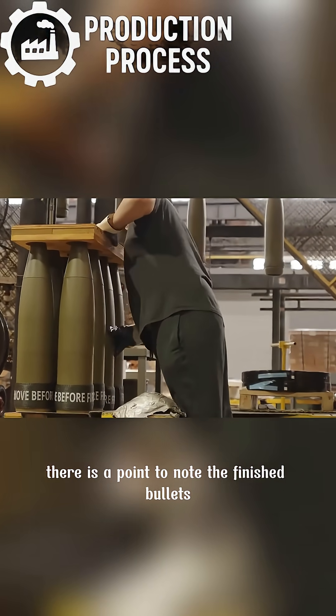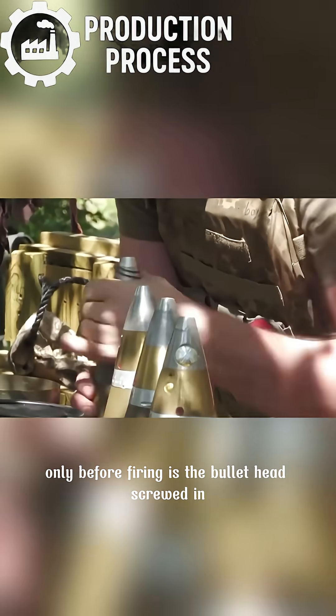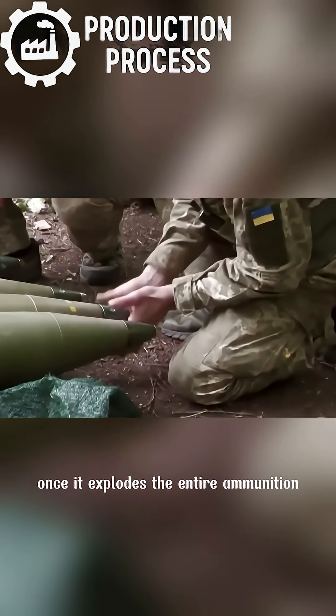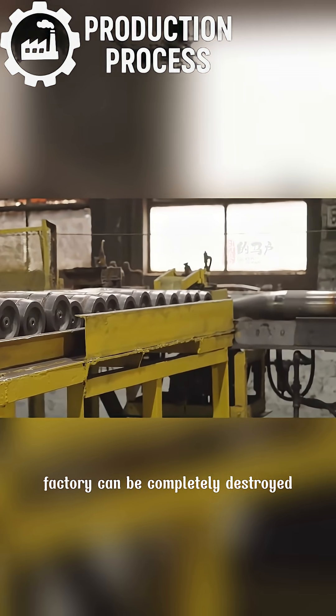There is a point to note: the finished bullets are often not fitted with a warhead. Only before firing is the bullet head screwed in. If the warhead were fitted right in the factory and it exploded, the entire ammunition factory could be completely destroyed.